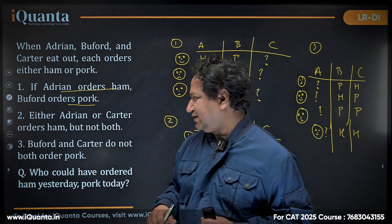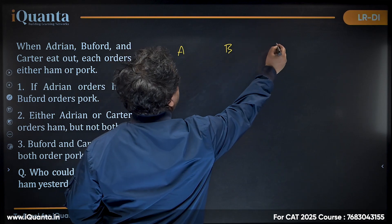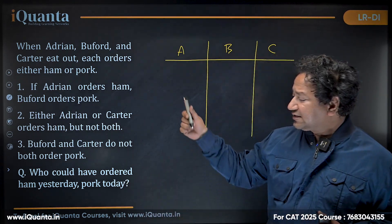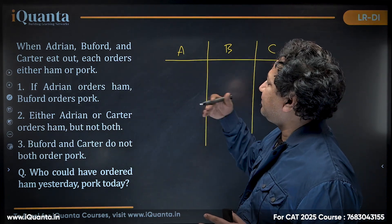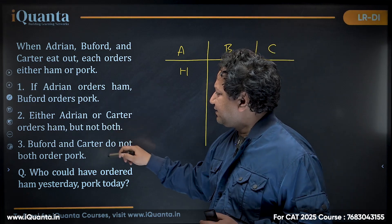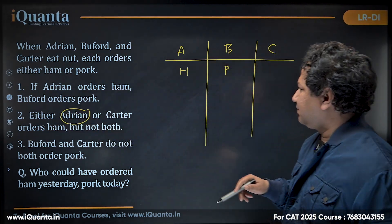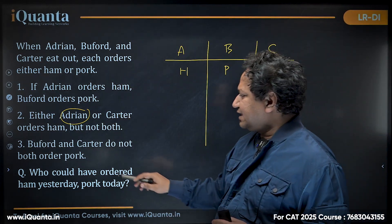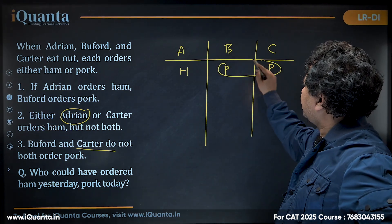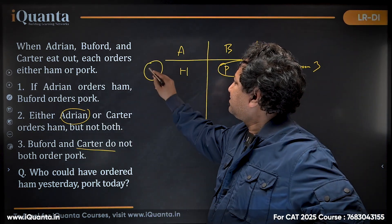Let's watch the solution. I'm writing Adrian, Buffard, and Carter. We assume one condition and check if it holds. First, let's assume Adrian orders ham — then Buffard orders pork by condition one. From condition two, Carter cannot order ham so Carter orders pork. But now Buffard and Carter have both ordered pork, which violates condition three. This arrangement is not possible.